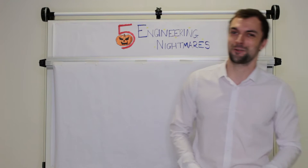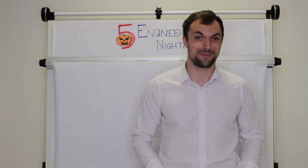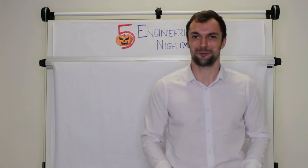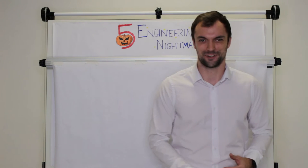Hi, I'm Stephen Lloyd and welcome back to The Drawing Board, where tonight we're recording at the stroke of midnight on an abandoned burial ground for a special Halloween-themed Engineering Nightmares Drawing Board.